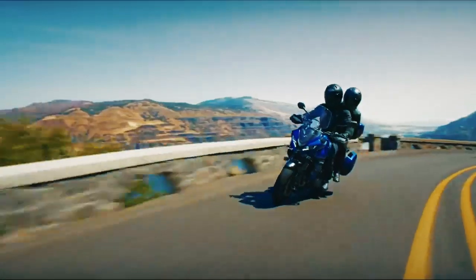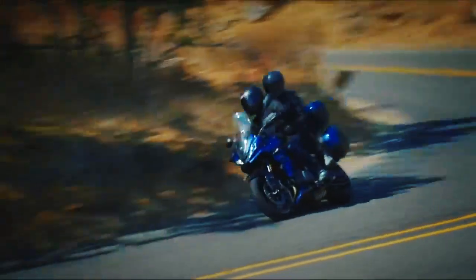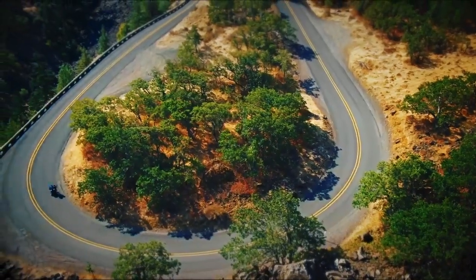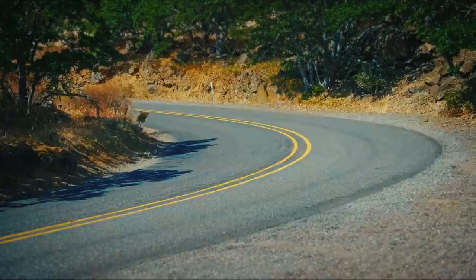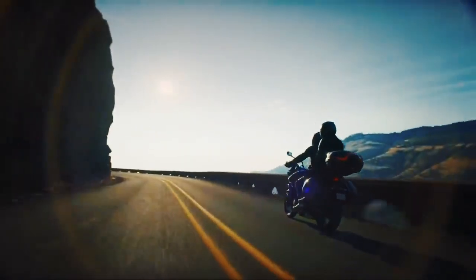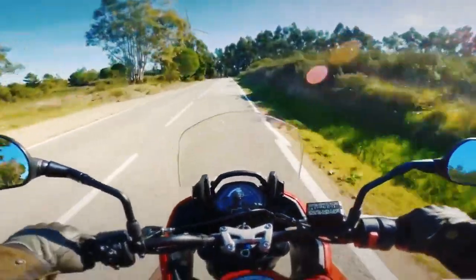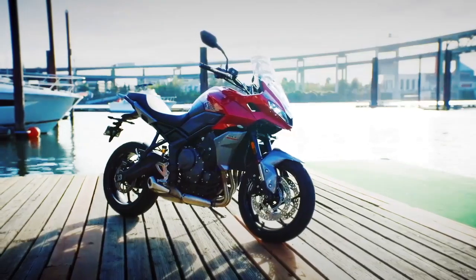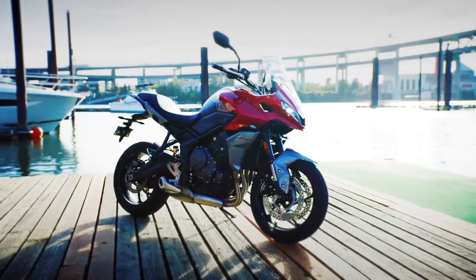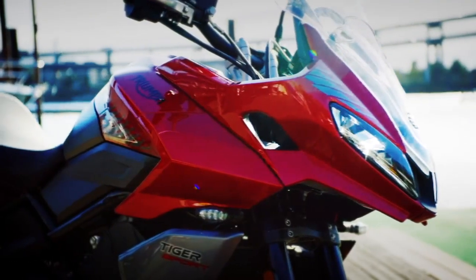The suspension's only blemish is the fork's soft spring rate, but only heavy braking exposes that minor shortcoming. In a straight line, the dual two-piston Nissin calipers and 310mm discs up front bring the 454-pound Tiger to a rapid halt. The axial master cylinder yields surprising feel and feedback when trail braking into a bend. Dual-channel ABS also increases confidence, while rain mode, in addition to the default road mode, and switchable traction control act as safety nets for less-than-ideal conditions or technique.